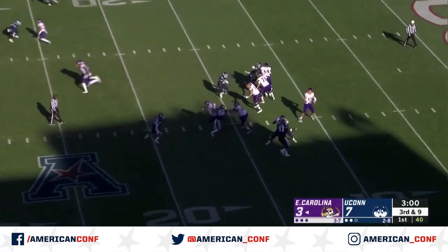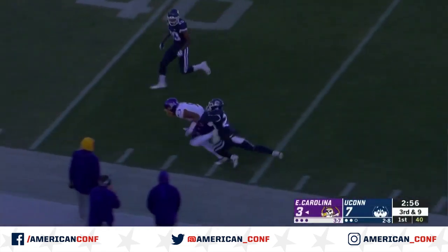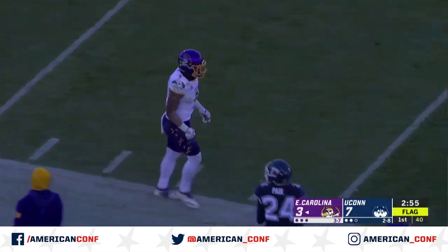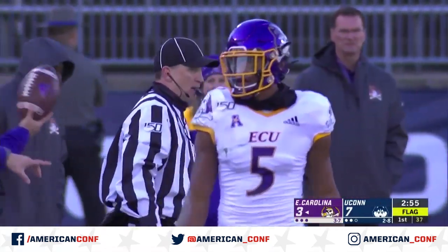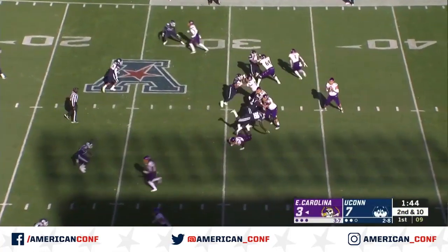Maybe they hope they get those losses out of their head. Another deep throw for Johnson — he's got it near midfield. And oh, he fumbled the ball out of bounds. Keyshawn Paul there on the coverage with Johnson. Another big reception on the play. Good pressure there by Dylan Harris from his defensive end position as well.